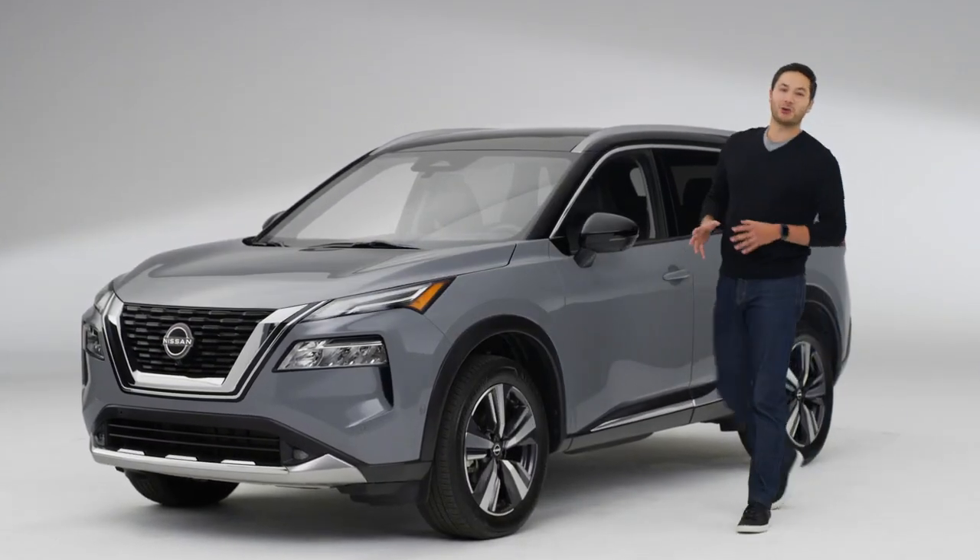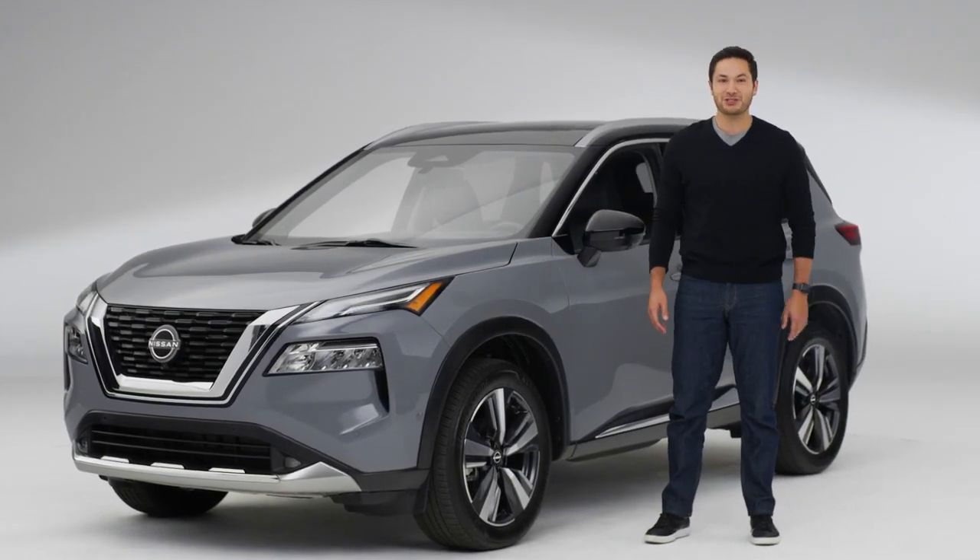So that's the Nissan Rogue. Looks like the only thing Nissan didn't solve is which adventure to tackle first.